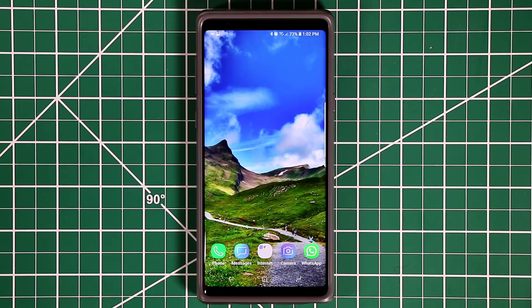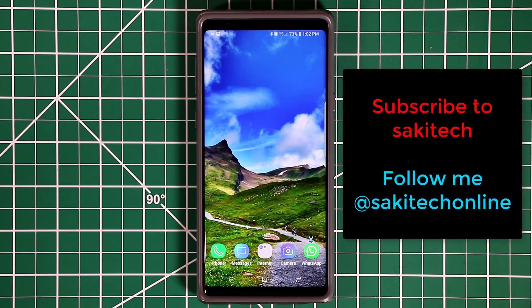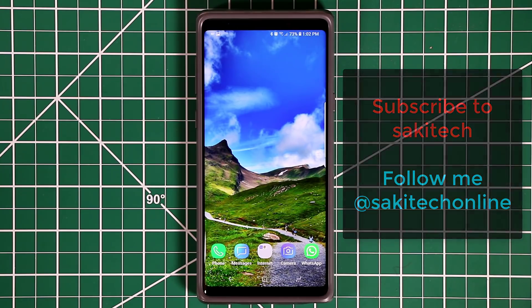That brings us to the end of this video. Thank you for watching — I hope you learned a couple more things about your Samsung Galaxy Note 9 that will enhance your ownership of this magnificent device. If you have any questions, comments, or concerns, drop them down below, and make sure to subscribe to Saki Tech for more videos. Have a fantastic day!